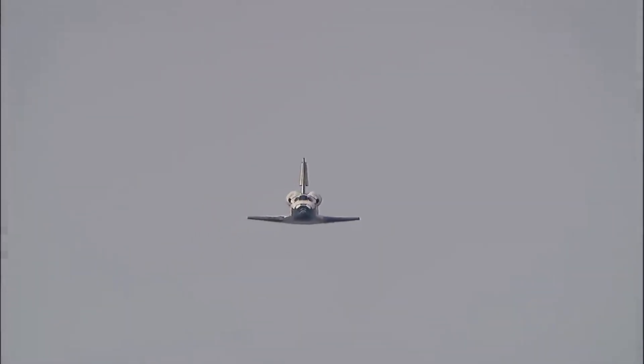This view from the heads-up display camera — the same view that Rick Sterko and Kevin Ford are seeing now that we're aligned with runway 22. One minute until touchdown.